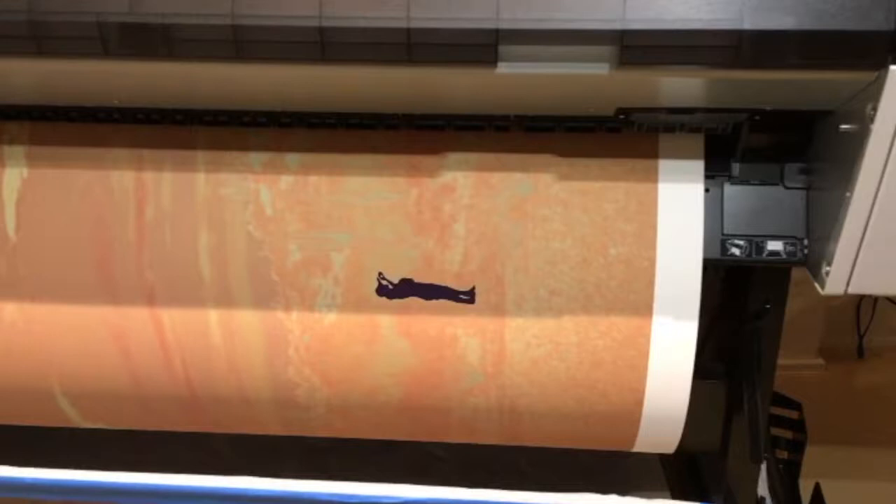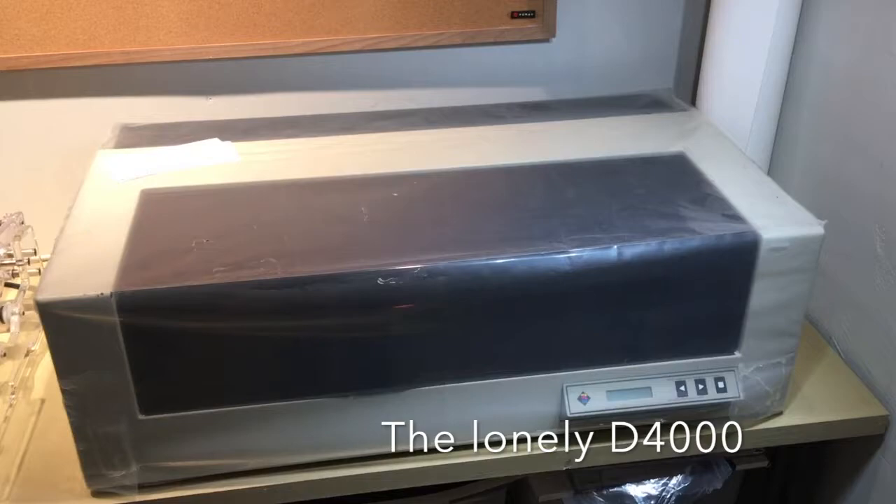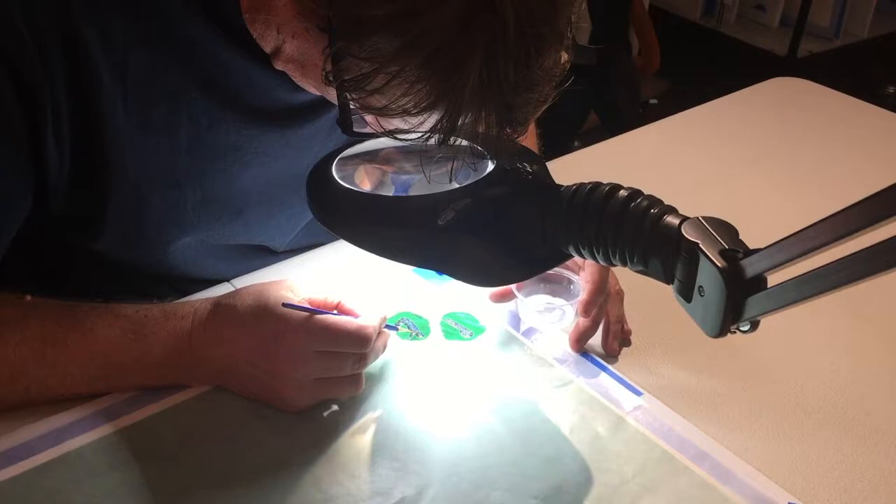Next comes the printing, done on this large Epson. I used to use this Hau Tech drum scanner quite a bit. Once the printer has finished its job, the next phase of work begins, which involves hand embellishing the print.